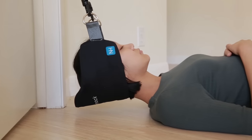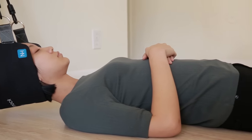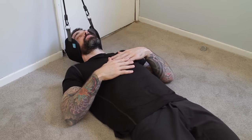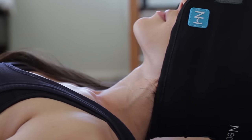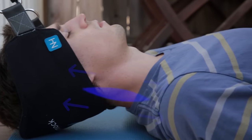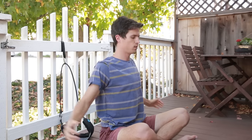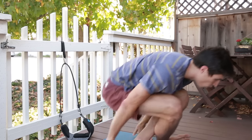The Neck Hammock is a simple portable device that uses cervical traction to provide neck pain relief in just 10 minutes or less per day. Cervical traction works by stretching your muscles to release built-up tension. It's the most effective way to alleviate neck pain and has been used by physical therapists and chiropractors for decades.